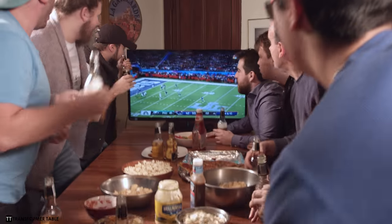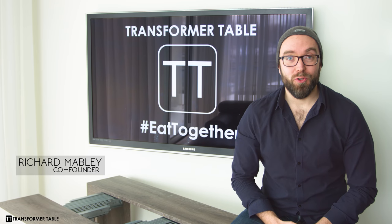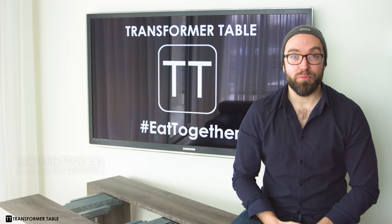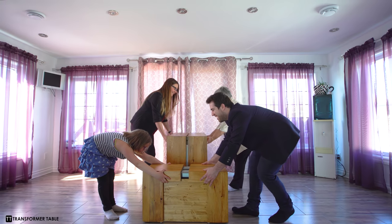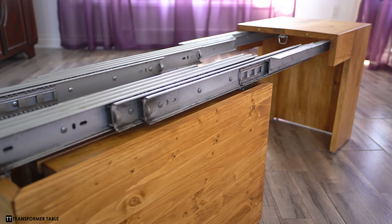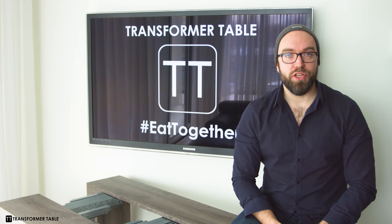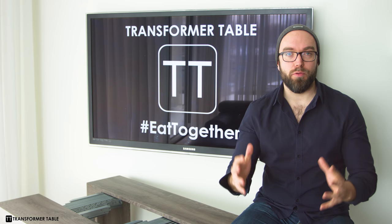We are Transformer Table. We believe that the future of your living space lives right here. Hi Kickstarter, we're back. Two years ago, you backed our very first project, the Transformer Table. A year later, you enabled us to create the very first Transformer Bench. We need your help in introducing the next generation of Transformer Table products.